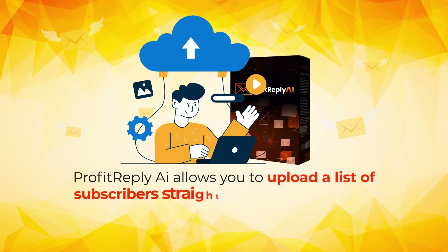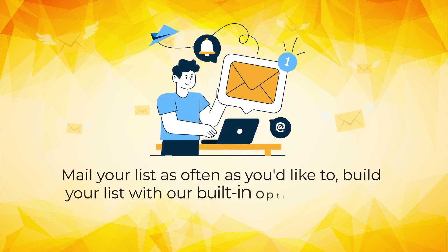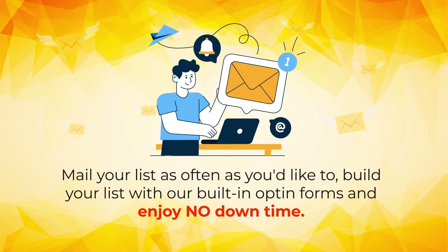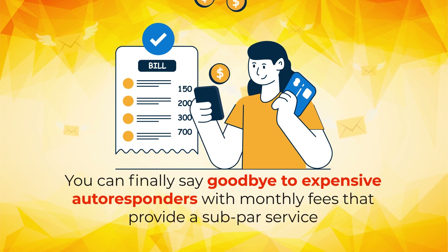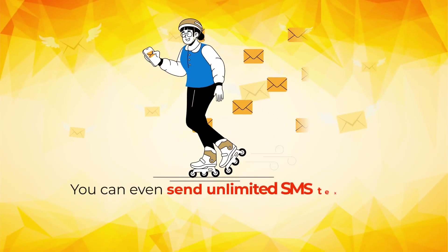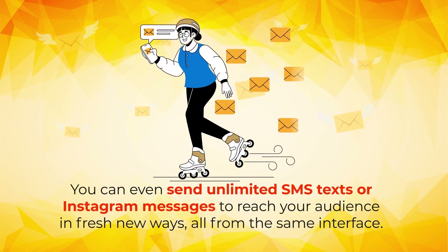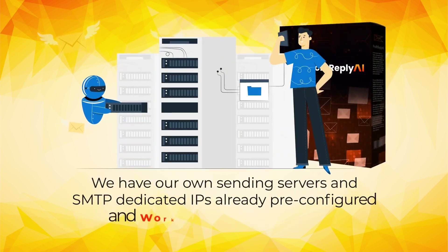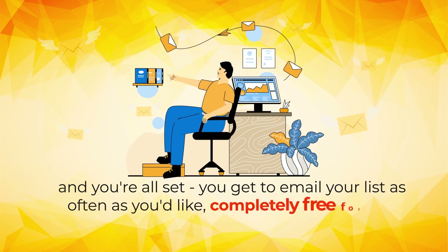Profit Reply AI allows you to upload a list of subscribers straight into the app, with no double opt-in or any verification required. Build your list as often as you'd like with our built-in opt-in forms and enjoy no downtime. You can finally say goodbye to expensive autoresponders with monthly fees that provide a subpar service and can even close down your accounts anytime they want. You can even send unlimited SMS texts or Instagram messages to reach your audience in fresh new ways, all from the same interface. We have our own sending servers and SMTP dedicated IPs already preconfigured and working seamlessly for you, so you get to email your list as often as you'd like, completely free forever.